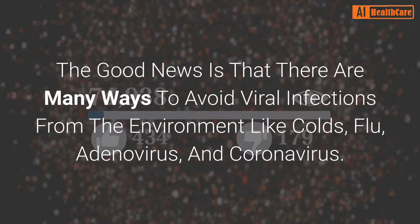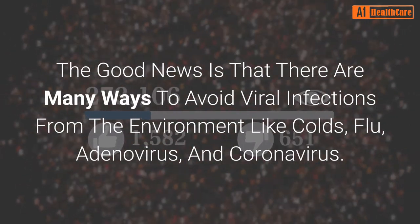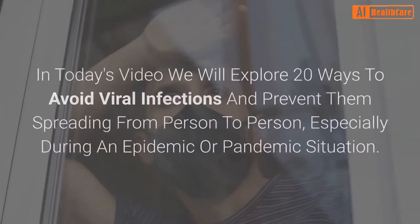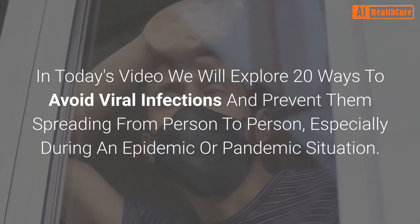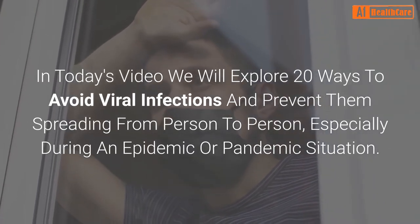The good news is that there are many ways to avoid viral infections from the environment like colds, flu, adenovirus, and coronavirus. In today's video we will explore 20 ways to avoid viral infections and prevent them spreading from person to person, especially during an epidemic or pandemic situation.